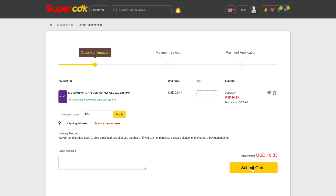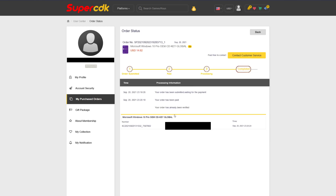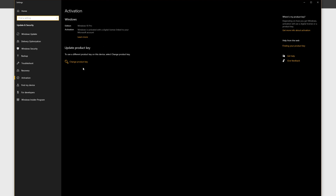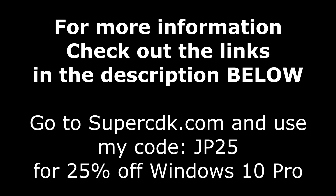I'll walk you through how to get your key and install it on Windows 10. Click submit order and complete your checkout — for me that's with PayPal. After completing checkout, it'll bring you to your purchased order page and update in seconds; just hit F5. The payment email and product delivery came through literally immediately at the same time. Click on 'View Keys and Codes,' copy the code, hit the Start button, type 'activate,' click on activation settings, then 'Change your product key,' paste it in, click Next, and you're all done. For more info on SuperCDK.com and the coupon code, check the links in the description below.